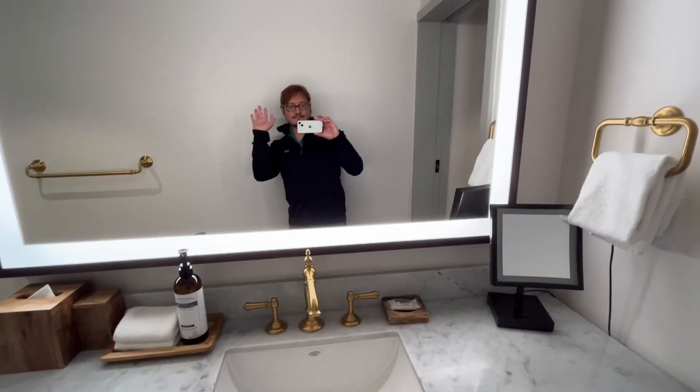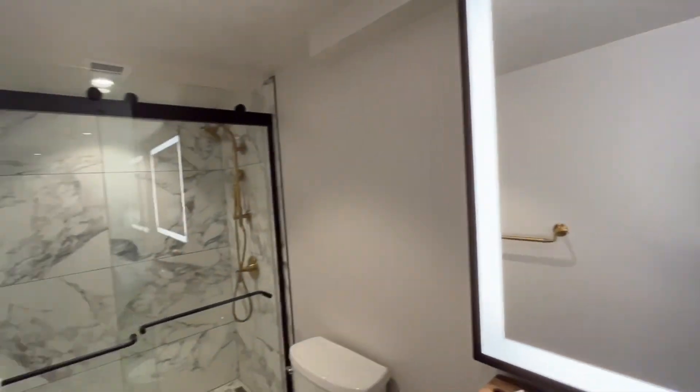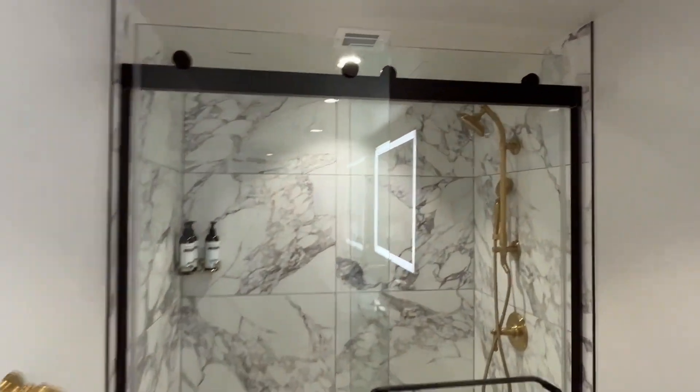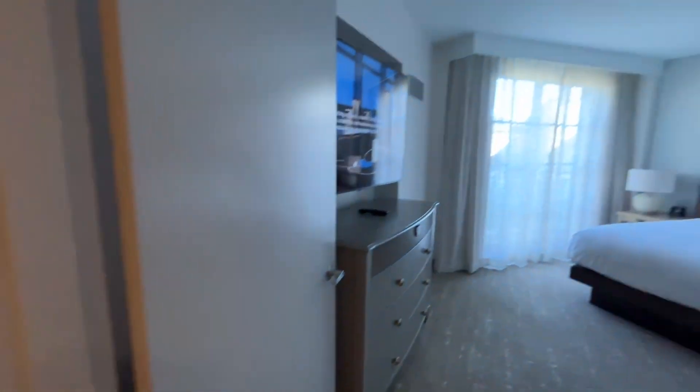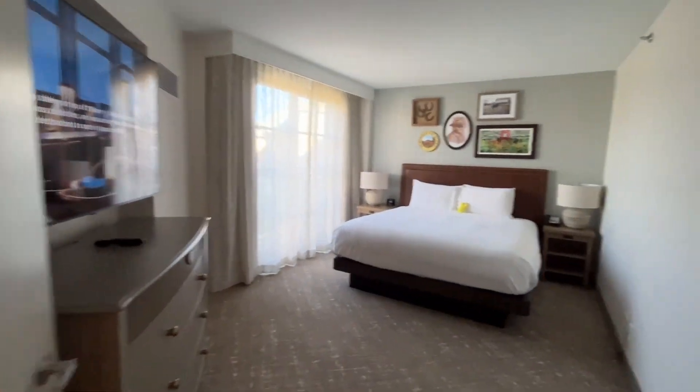Gold fixtures and beautiful floors, and the shower is pretty amazing too. I just absolutely love it — I think they did just such a great job. I love the wood floors, and here's the bedroom, which is great.